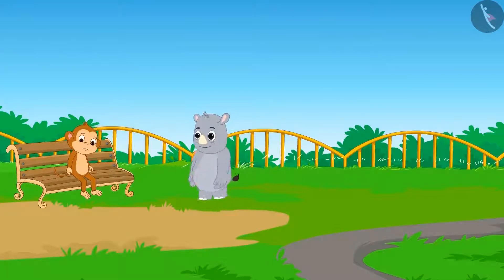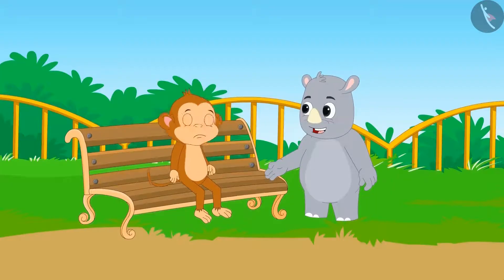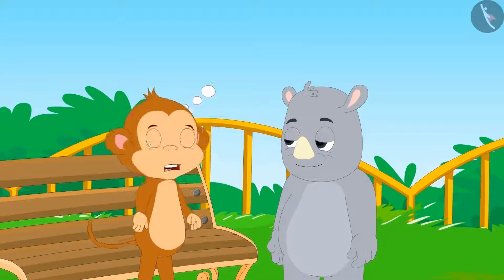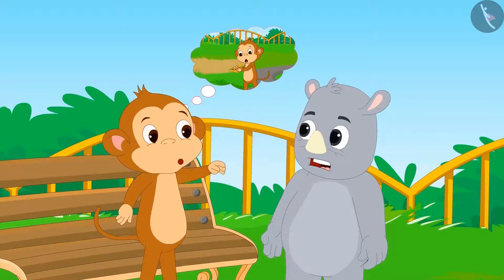The genie disappears and Babban sits on the bench, disappointed. Just then, Babban's best friend Guggu Rhino arrives. 'What happened, Babban? Why are you so worried?' Guggu asks. Babban narrates the entire story to Guggu.